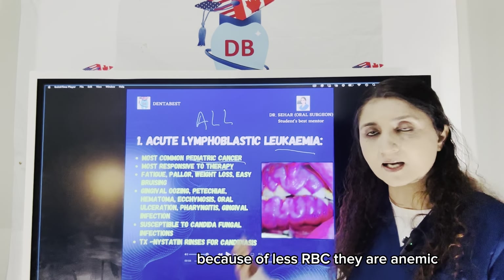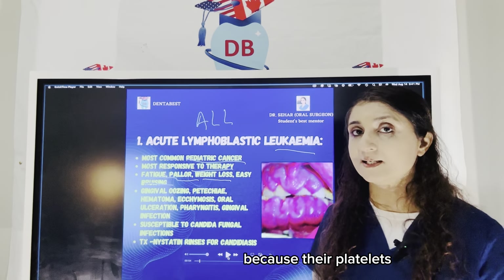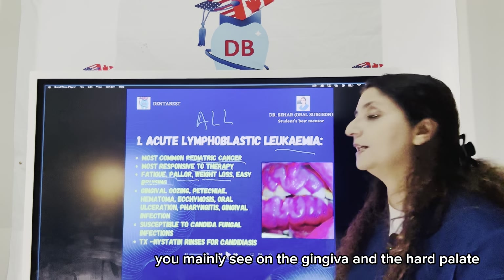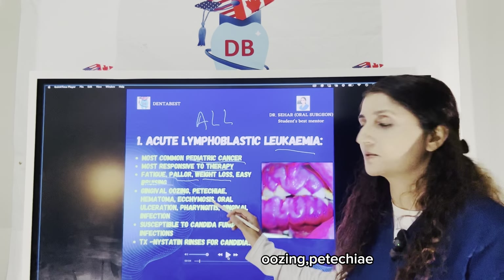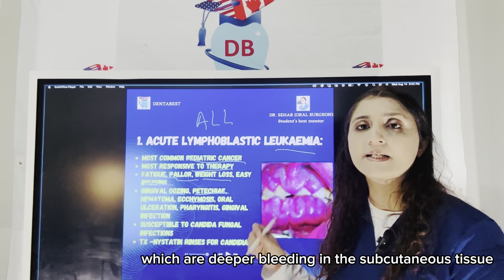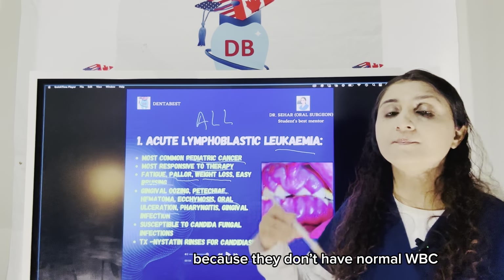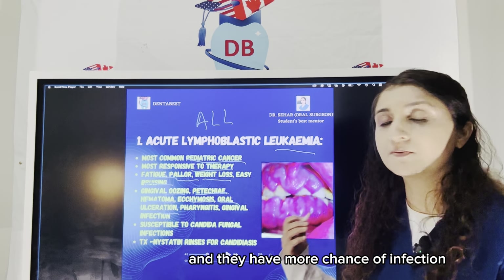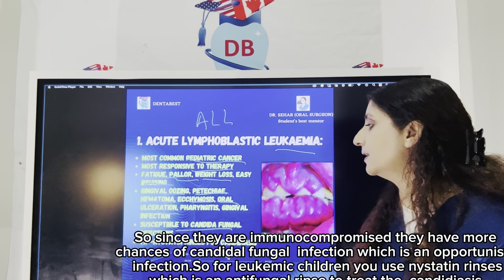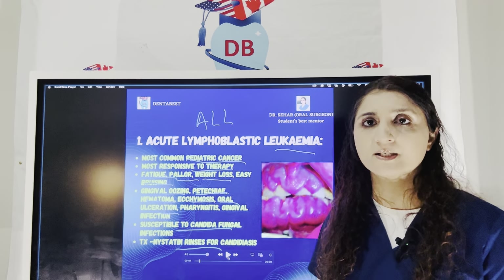Because of less RBCs, these children are anemic, they get fatigued, pallor, weight loss, bruising, and bleeding tendencies. Their normal platelets are also reduced. Oral manifestations include gingival bleeding and oozing, petechiae — pinpoint hemorrhages on the palate — hematoma formation, ecchymosis which are deeper bleedings in the subcutaneous tissue also called bruises, oral ulcerations, and higher chances of infections because their normal WBCs are also decreasing. Since they are immunocompromised, they have more chance of candidal fungal infection, and leukemic children are treated with nystatin rinses, which is the antifungal rinse to treat candidiasis.